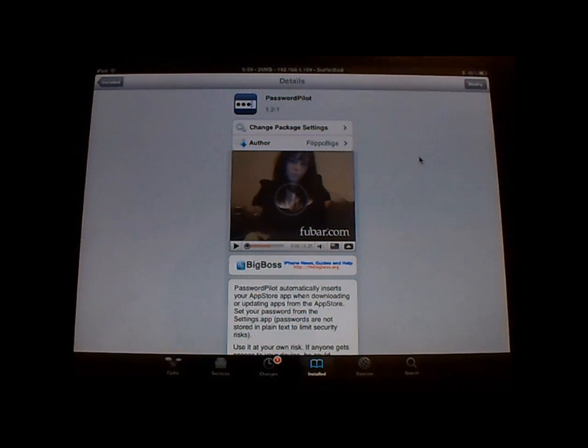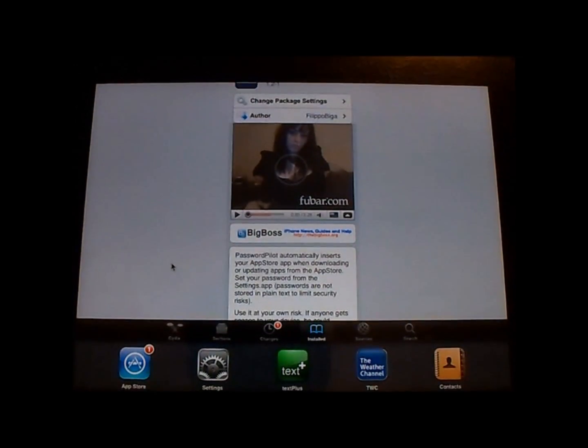Cydia has this tweak called Password Pilot, and what it does is you can go into your settings, type in your password, and it saves it. So when you go to the App Store, you don't have to type it in — it automatically puts it in there.